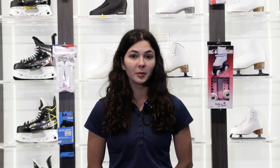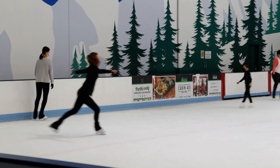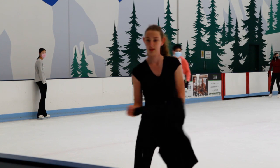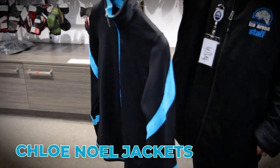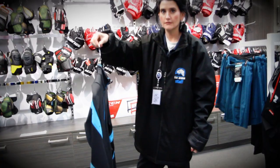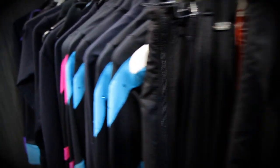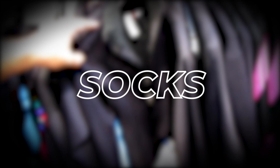The rink can get pretty cold especially in the mornings, so you'll probably always need a jacket or an extra layer. Remember that dressing in layers is a good idea, so if you get too hot you can always take off your jacket and keep skating. Jackets are super important for keeping you warm on the ice and you want insulation without wearing something too bulky. Thankfully Chloe Noelle has several options available for warm jackets that are easy to move in, designed just for ice skating. These are fitted jackets that are particularly good for lessons where your coach needs to see your form.